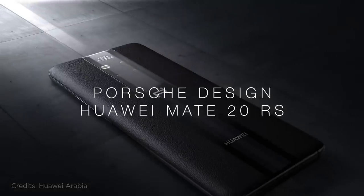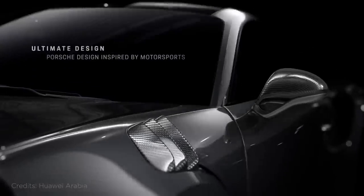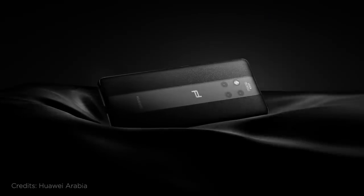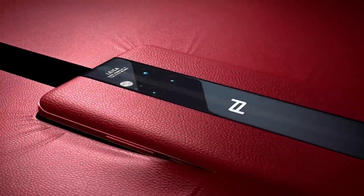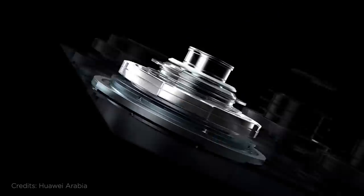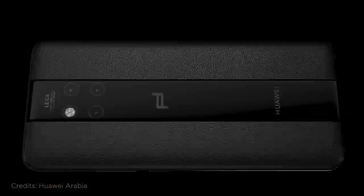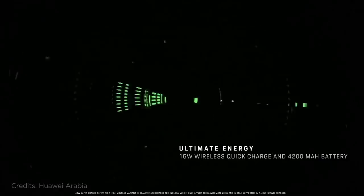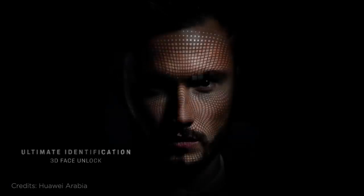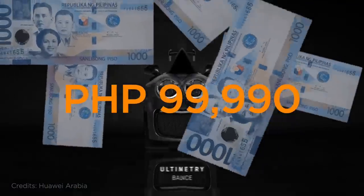Revving it up is the Porsche Design Huawei Mate 20 RS. As its name suggests, this smartphone is a result of a collaboration between Chinese tech giant Huawei and German sports car brand Porsche. This beefed-up version of the Mate 20 Pro sports an all-natural leather back panel gracing the Porsche logo and a triple Leica rear camera setup. Underneath its solid build is a Kirin 980 chipset, 8GB of RAM, and 256GB of internal storage. It debuted globally in 2018 but arrived officially in the Philippines last February 2019, priced at a whopping 99,990 pesos.